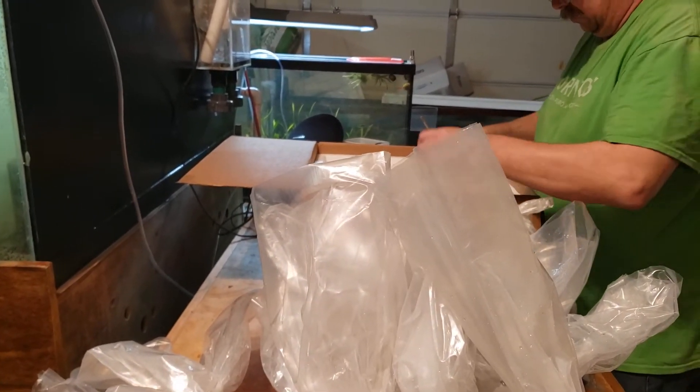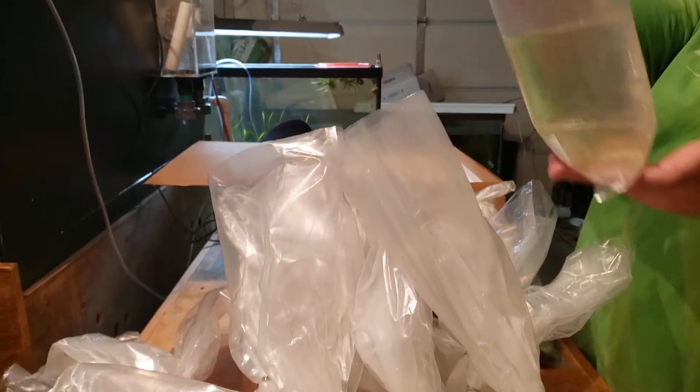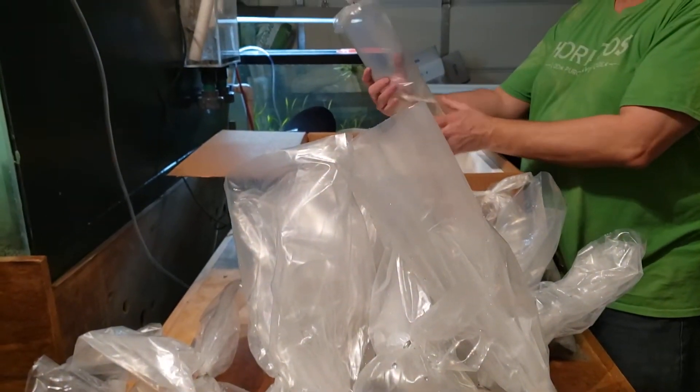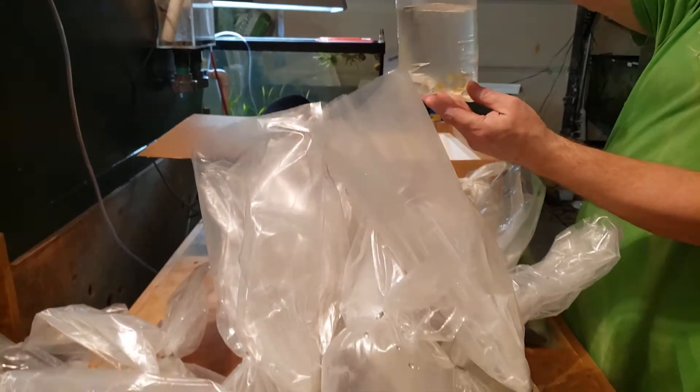So we've got some gold killifish — not little gold yet, but they will be. I didn't label them, but they should have been yellow tuxedo guppies. Some nice bright yellow colors on them.